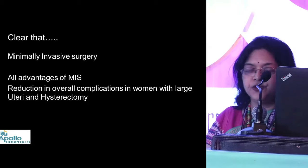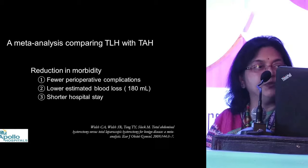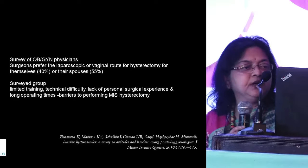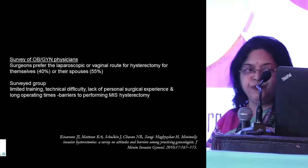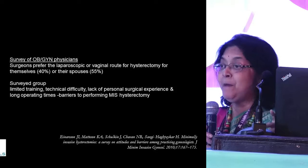This paper lays the ground that yes, large uteruses should be attempted laparoscopically — or now robotically — where complication rates will be less. Minimally invasive surgery is here to stay. A meta-analysis comparing TLH with total abdominal hysterectomy also had similar outcomes and observations. An interesting survey by a previous AAGL president, Dr. Inarsan, found that 40% of obstetricians and gynecologists said that for a large uterus they would choose minimal access, and 50% said they would choose it for their spouses as well.